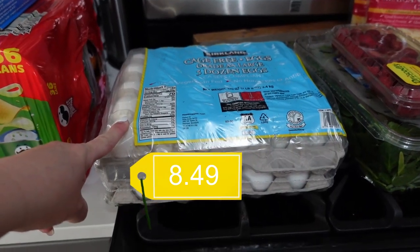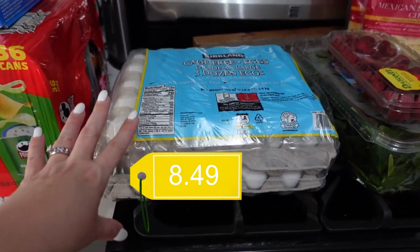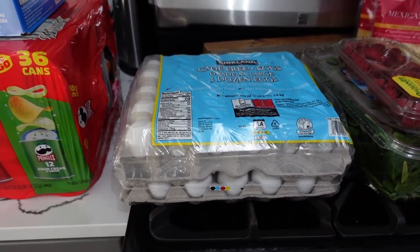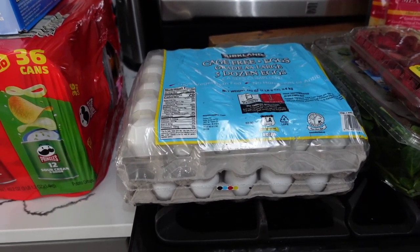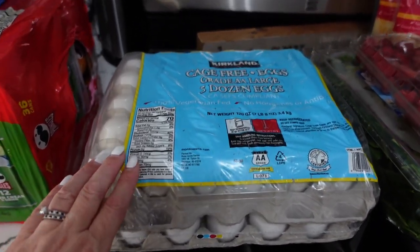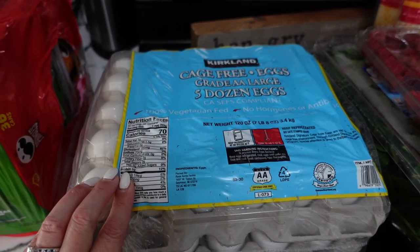Typically I'll buy eggs two dozen at a time because the five-dozen stack here takes up so much space in the refrigerator, but we are literally flat out of eggs — we've been eating a lot of eggs recently. So I decided to go ahead and take advantage of the five-dozen pack from Costco.